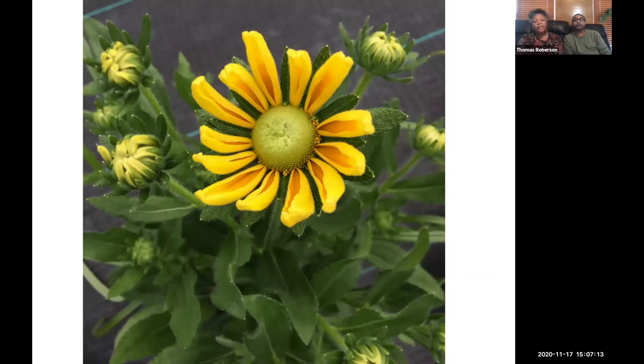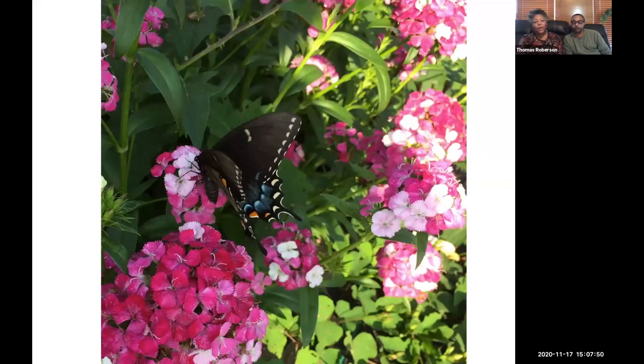This is Rudbeckia — another native flower to Virginia that grows really well in our soil. They've developed them to be multicolor now — more brown, more orange. It's another flower I use as an accessory flower, also known as black-eyed Susans. It reminds a lot of people of a small sunflower when it has the black center. Next is Dianthus, which comes in a multitude of colors. This one is probably the peppermint variety, and it does very well on our farm. Pollinators will also come and help multiply your harvest.